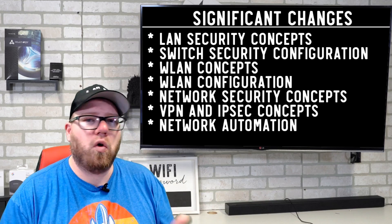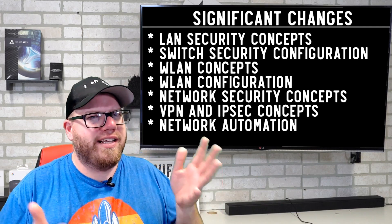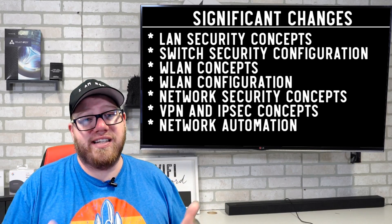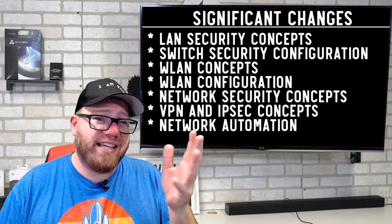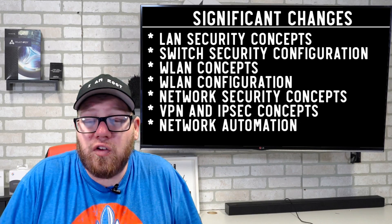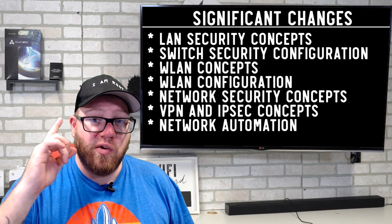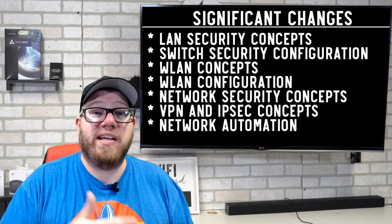Some of these you could have found in one way or another on the old exam, but some are being reintroduced in a more prominent way. Network automation is something that has really come together in the last couple of years and has developed further since the previous CCNA. It's something you should definitely take a heavier look into. Also, with the CCNA changes, there is now only one CCNA — no more CCNA Security. If you want advanced Cisco certifications, you'll look at the CCNP, which will have CCNP Security and so on.